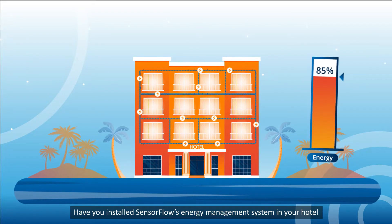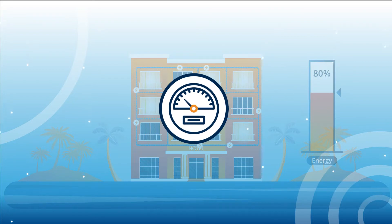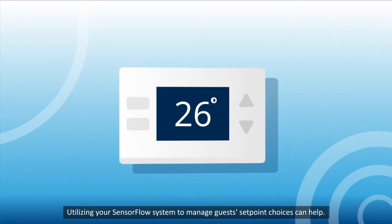Have you installed SensorFlow's energy management system in your hotel, but still want to save more? Utilizing your SensorFlow system to manage guests' set point choices can help.